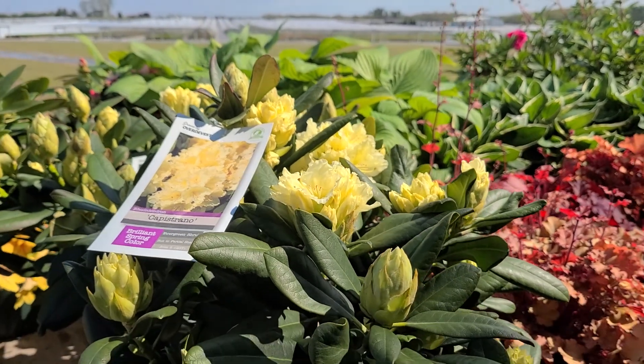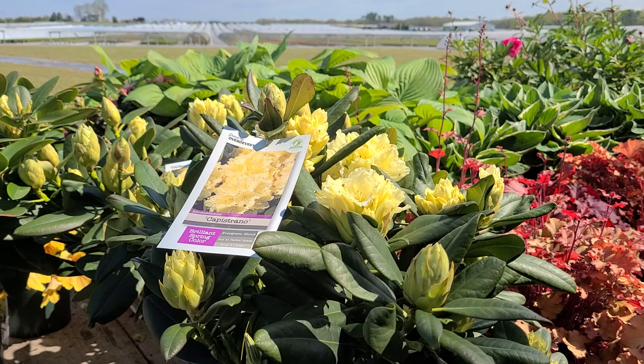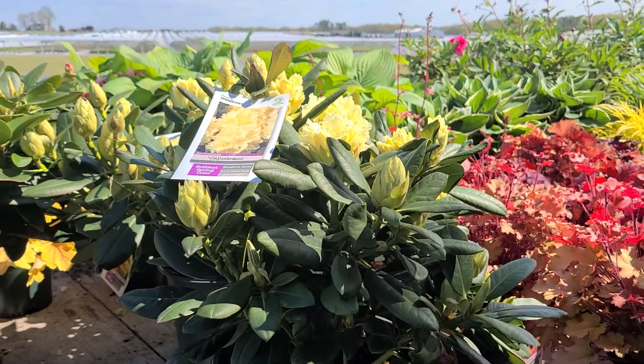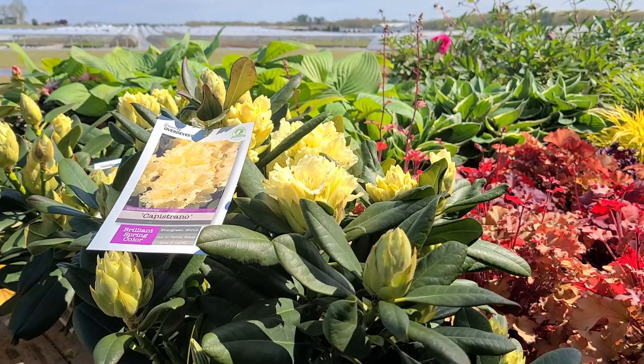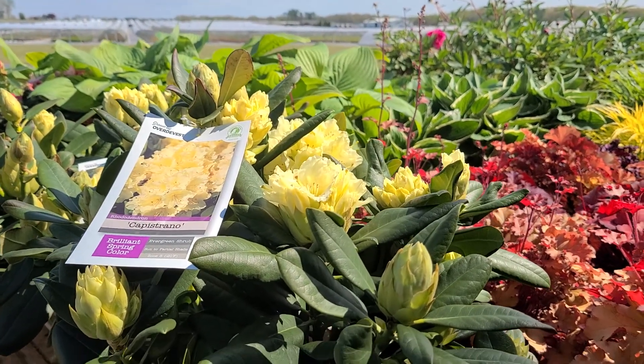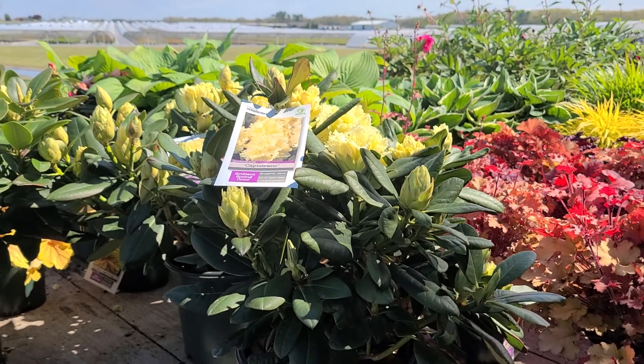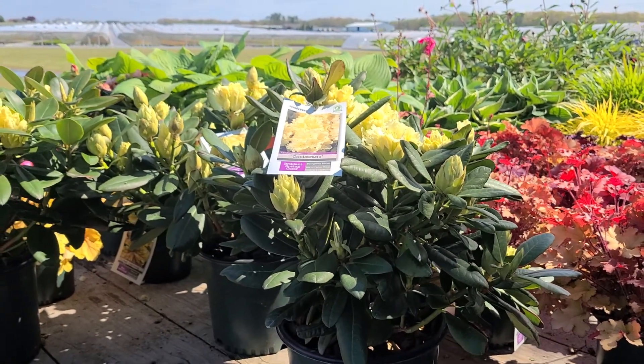So if you're looking for a nice compact, hardy variety that is very free flowering and you're looking for that special yellow color, then Rhododendron Capistrano is one of the ones to put down on your selected list.